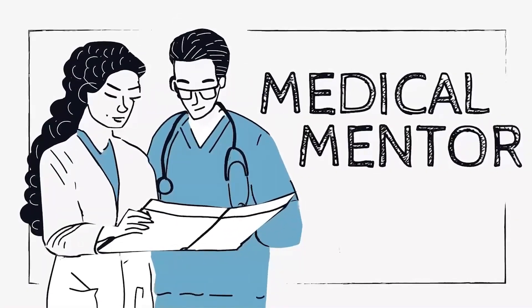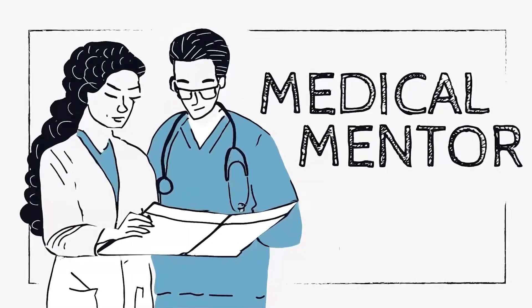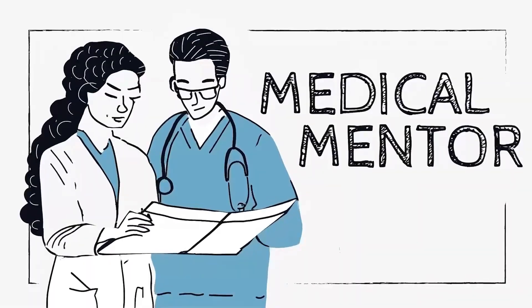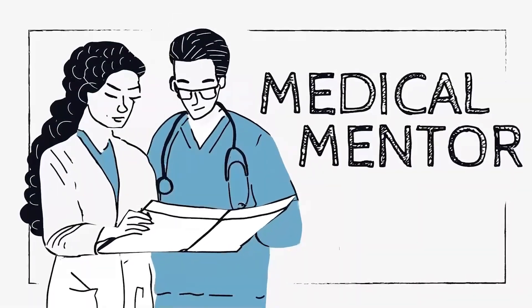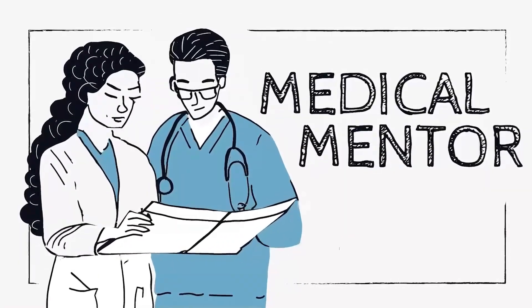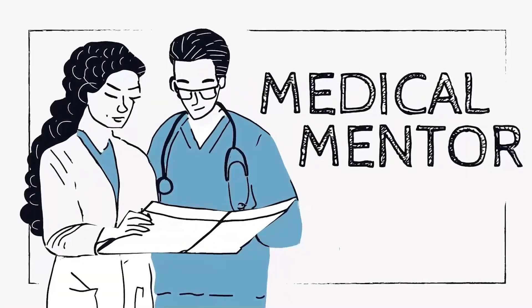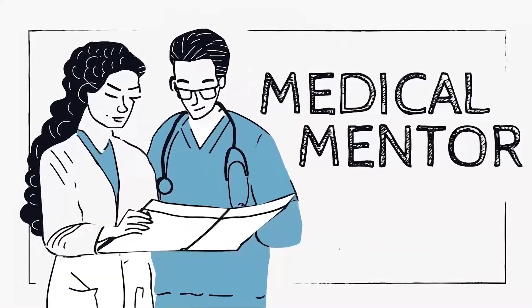So if we suspect type 3C diabetes, what can we do in primary care? A useful test is a stool sample checking for faecal elastase-1 levels. Low levels of faecal elastase-1 are suggestive of pancreatic exocrine insufficiency. C-peptide levels are generally low and pancreatic antibodies are absent.